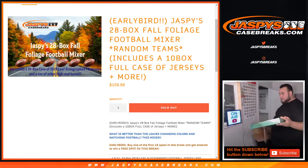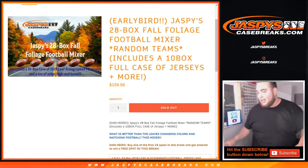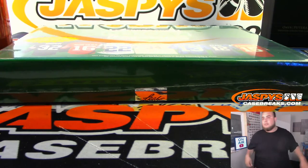But don't worry. We're here at Jaspies, we're very honest. I totally forgot — well, I just didn't realize there was one in there. And here you go, we have one more jersey. We've done 9, and here's the 10th.